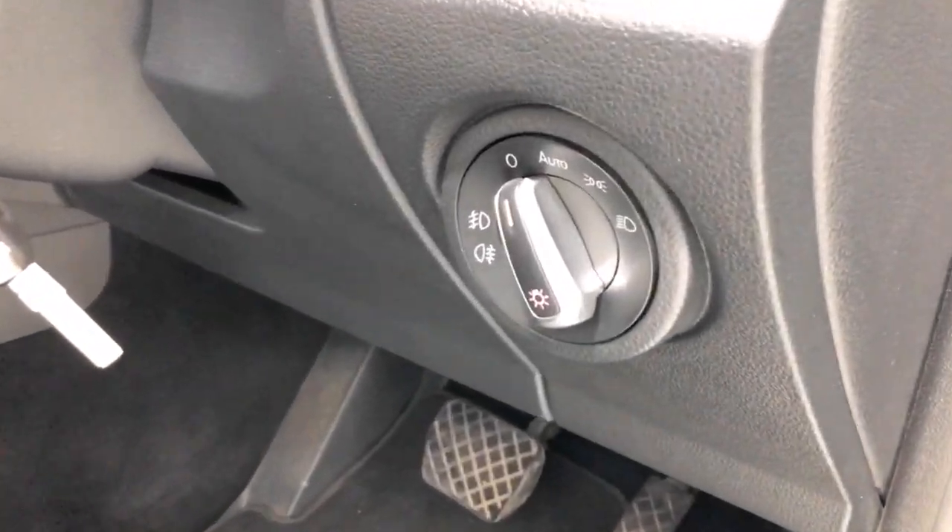The Amarok has received a five-star rating from NCAP. Some of the convenience and safety features include: